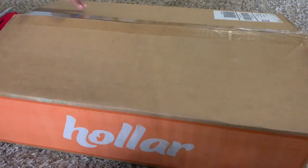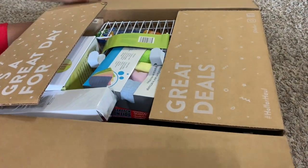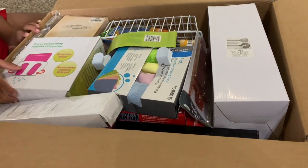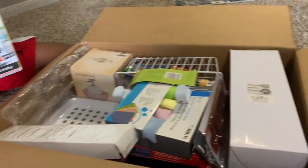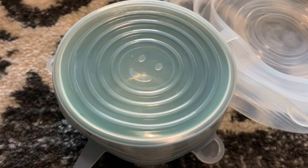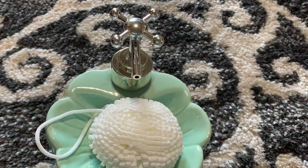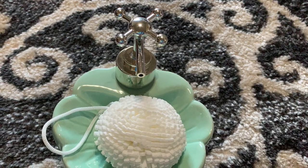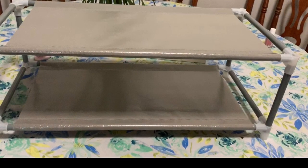Hi everyone, welcome back to my channel, it's me Pratyusha here. In this video I want to show you a Hollar haul — this is an online store you all know about. I have purchased some storage items for my home and the kitchen. If you like this video please subscribe. The items I have purchased are kitchen and home organizers. There are many items and they are high quality but with a low price — all items are under 150 dollars and they come in very good packaging.